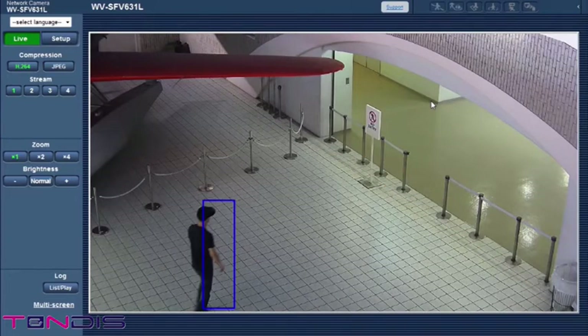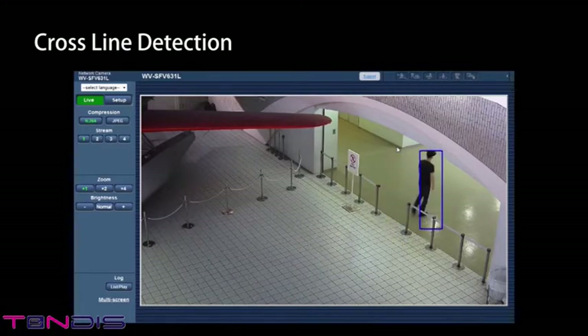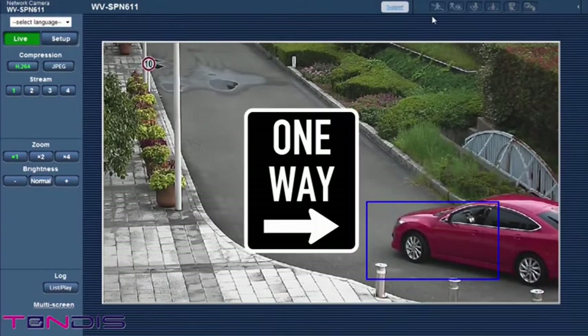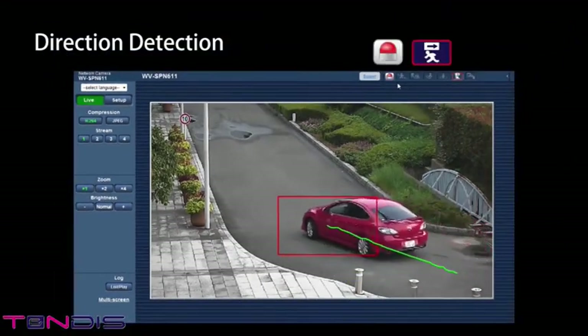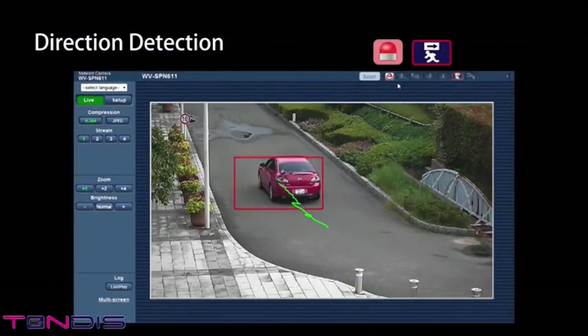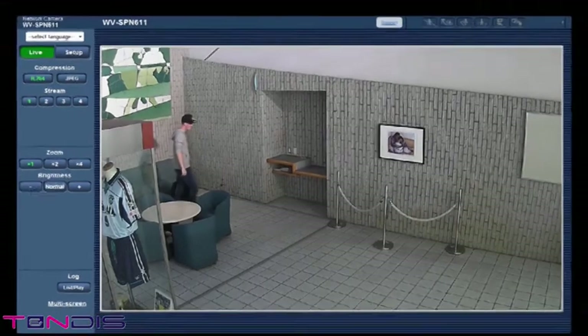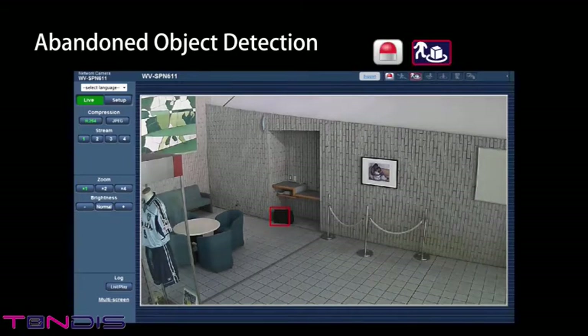The camera detects people, vehicles, and objects moving in the specified direction and sets off an alarm. Abandoned Object Detection: the abandoned object detection function detects suspicious items and objects that have been left behind, triggering an alarm message. It can also detect cars left in no parking areas.